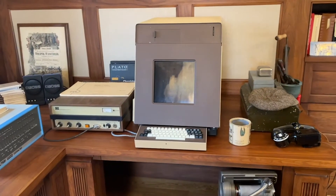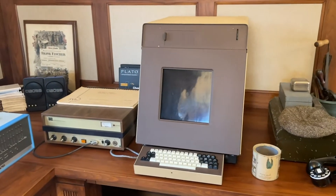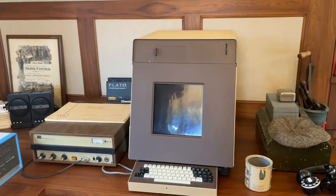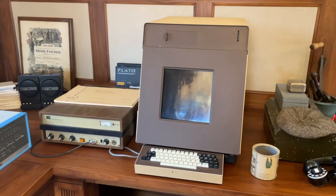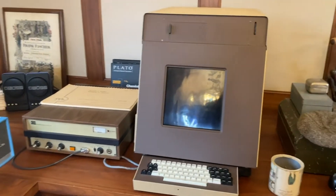This is probably my most interesting asset. It is an original PLATO terminal. University of Illinois gifted it, and it's unlike many that are out there — it is a complete PLATO terminal, and it's in great condition.